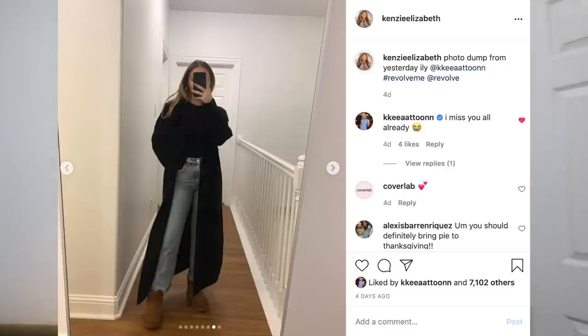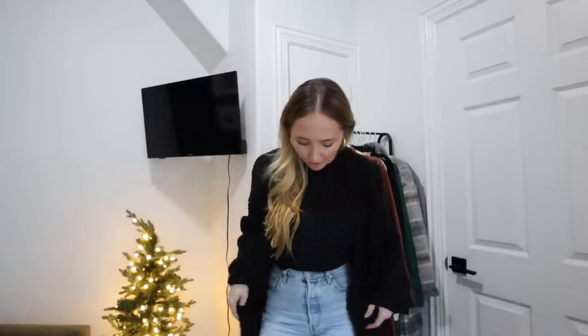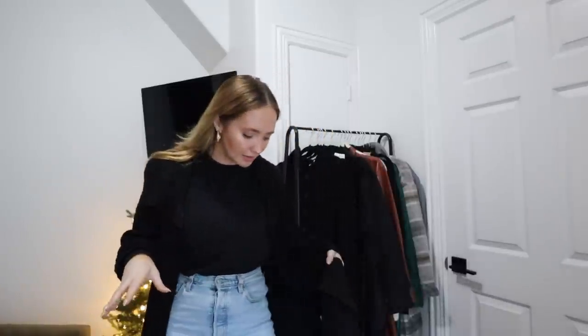Getting into the clothing portion of the haul, we have a lot of things. First, what I'm wearing right now — we're going to start with Revolve because I'm already wearing it. It's this really long black cardigan that I just think is so cute. I love it. I feel like I'm going to wear it so often. I'm very into like Cameron Diaz in The Holiday — that slouchy, cozy style. That's kind of my vibe lately, and I'm so excited because I really needed a black cardigan.